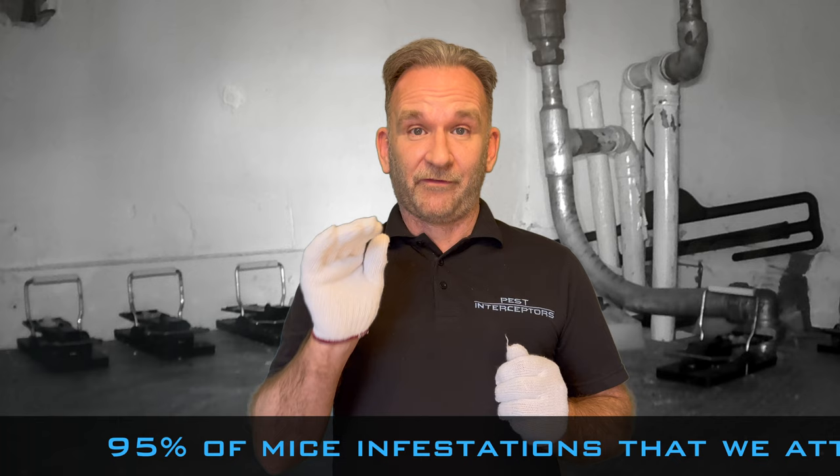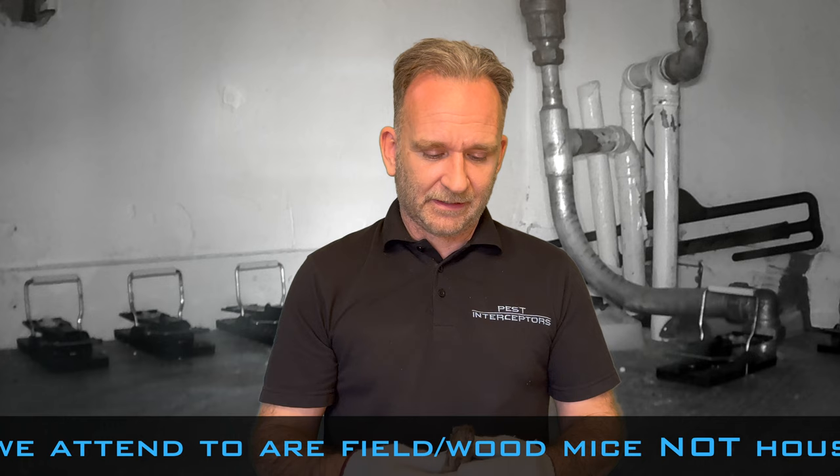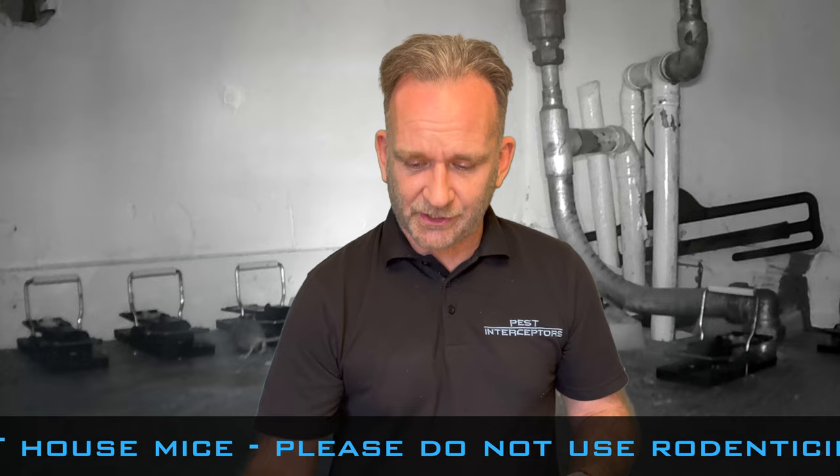So what is the difference between a house mouse and a wood mouse, also known as a field mouse? Let's have a close look at them. This is your house mouse, quite small in stature compared to your field mouse. You can see straight away there's quite a size difference.